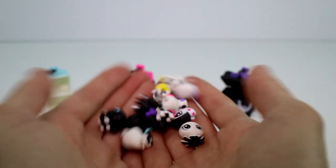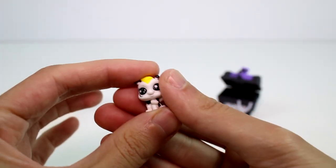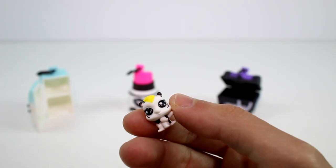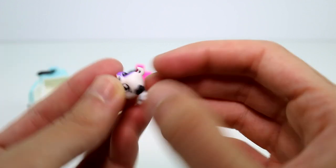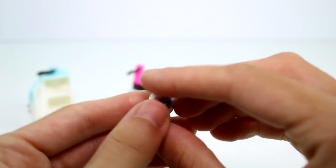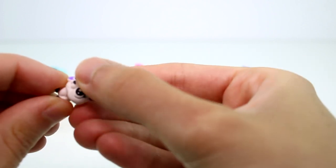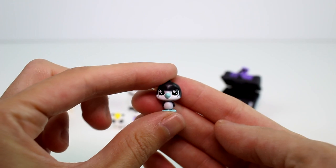Now it's time for the pets! I love the teensy pets — they are everything. This first one is Sunshine Honeybee — so cute. Then we have this little puppy whose name is Sootsie Bullpup — so cute. I adore these little things, they're so tiny and fun. And then we have the little penguin — they're just little Littlest Pet Shops, just so cute!